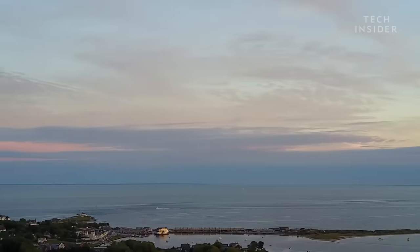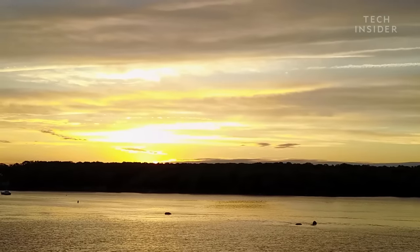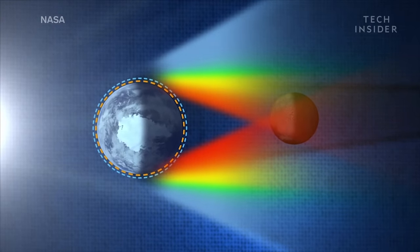Everywhere you see that ring is either a sunrise or a sunset. And while it's true that no direct sunlight is reaching the lunar surface at this moment, Earth's atmosphere is bending the red wavelengths of light around the planet.